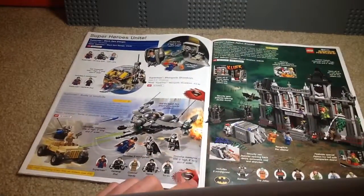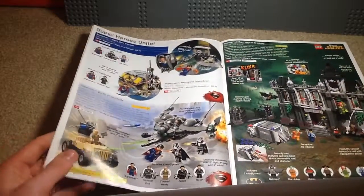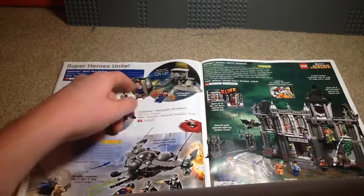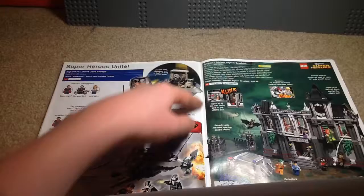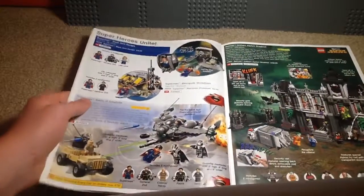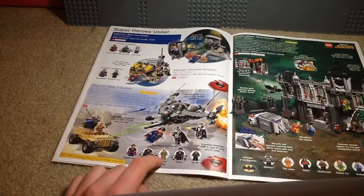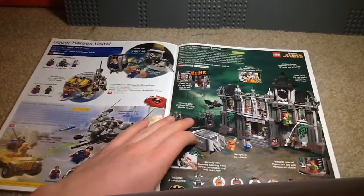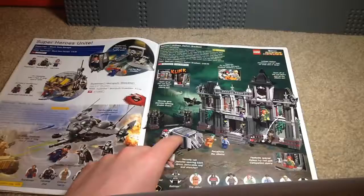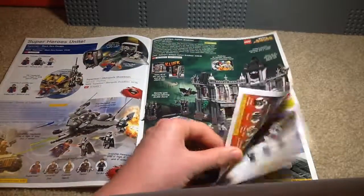Here we have some DC stuff. These three sets were based on the Man of Steel movie, because that came out that year. Black Zero Escape — I like the escape pod and the minifigures, but the build isn't that good. That set I actually have; it's a pretty fun set with a little car. Metropolis Showdown. Then we have the Battle of Smallville, which is another good set. Here we have Arkham Asylum Breakout, which is probably my favorite DC set of all time — looks awesome. I like it a lot better than the 2006 Arkham Asylum.